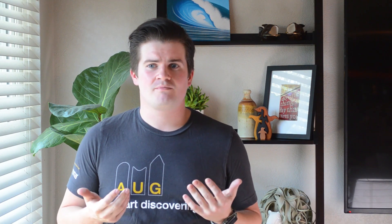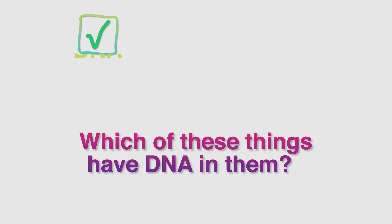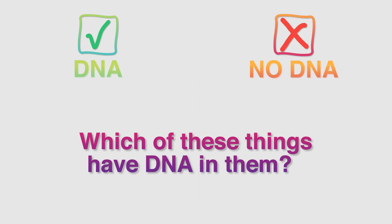All living things contain DNA, which means scientists can collect DNA from a lot of different types of sources for experiments. To help scientists know where we can collect DNA from, can you help me identify which of these things have DNA in them?